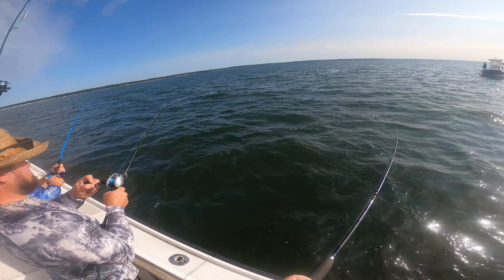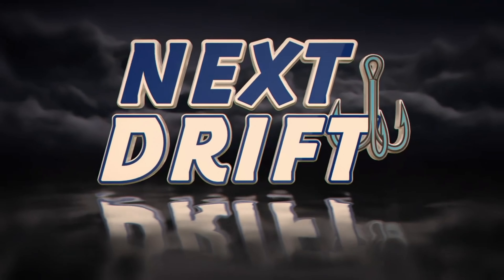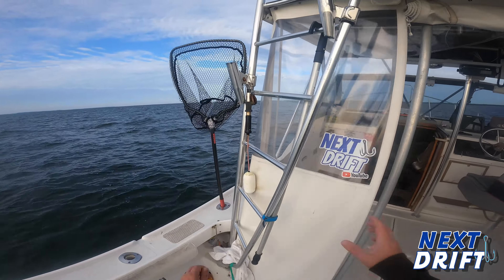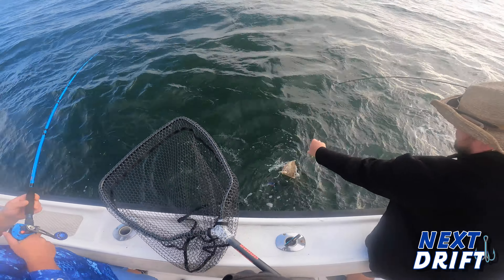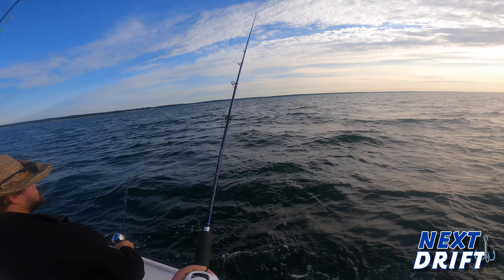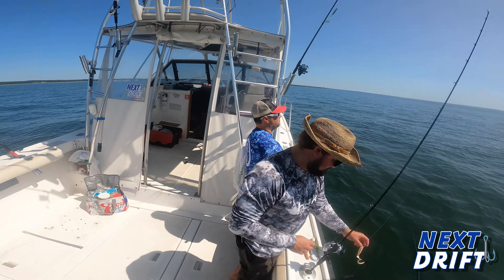Somebody catch one real quick — there you go, easy! Oh that's a good one. Look at this, Tim's got a fluke on his first drop. I didn't even get hooked up yet, that doesn't count. Should we get the net? That thing's pounding pretty good. Nice fluke though, nice Tim!